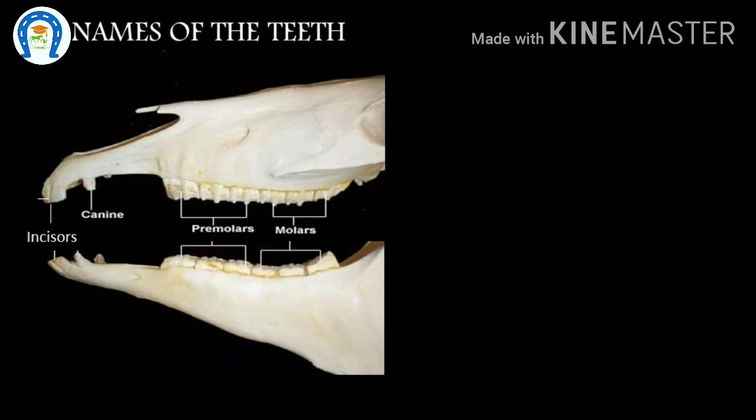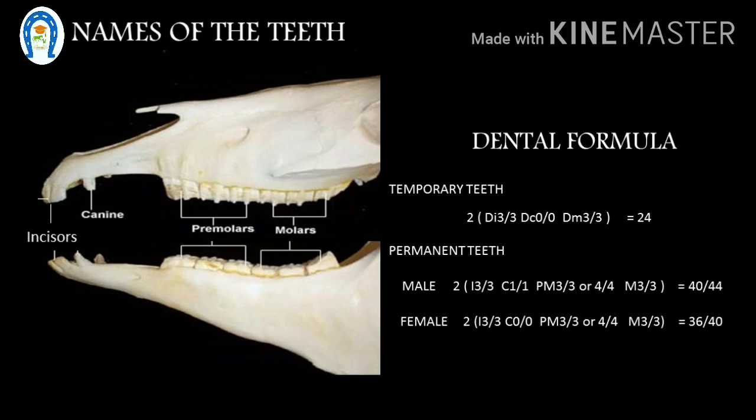In between the incisors and cheek teeth there is the canine tooth. All adult male horses will have 4 canine teeth, but in females it is absent or rudimentary. Young horses have 24 deciduous teeth — 12 incisors and 12 cheek teeth. Normally, an adult male has 40 teeth; if he has wolf teeth, it comes to 44. Females lack canine teeth, so they have only 36 teeth.